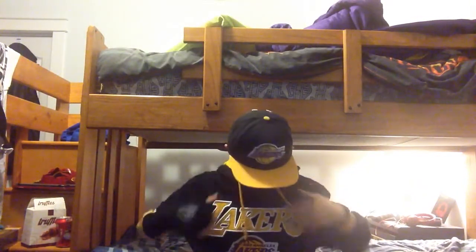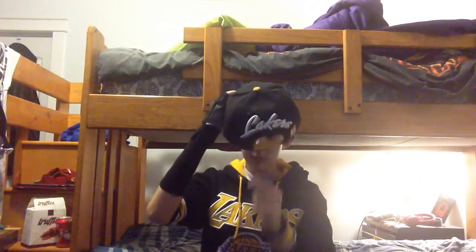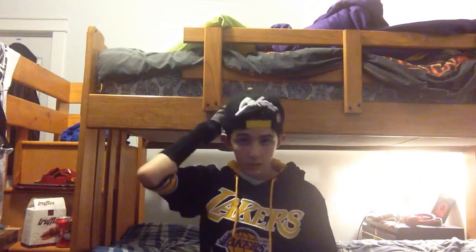Oh, and also this is my new Lakers jacket, and I got my new hat — it says 'dope' on the back, with Lakers and swag. I love it, it's pretty good.